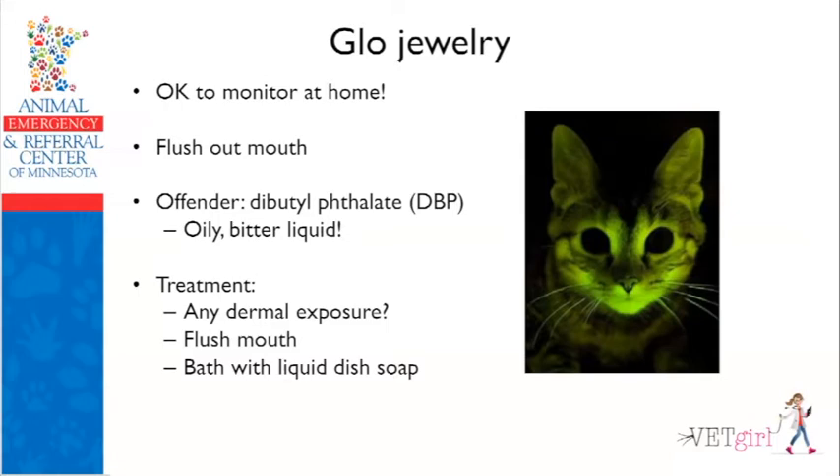Glow jewelry — this happens during holidays, Halloween, summer, and July 4th. A cat chews into those plastic bracelets that children wear. It contains DBP, an oily bitter liquid, which makes the cat foam, froth, and look terrible — but it's not a big deal. You don't even need to see this at your clinic. Flush out the mouth. Have owners turn off lights to see if their cat is glowing in the dark from dermal exposure; if so, bathe with liquid dish soap like Dawn. Give some tasty tuna and they're going to be just fine.